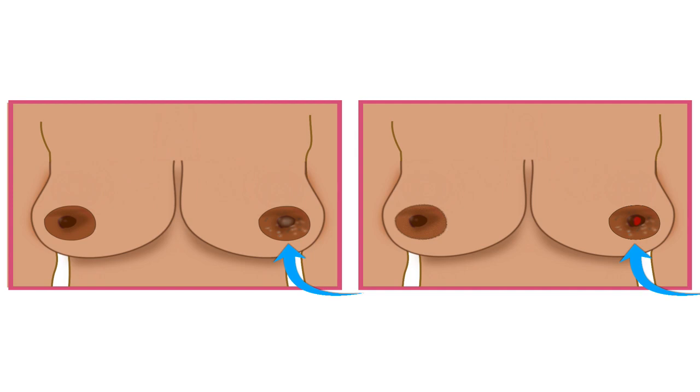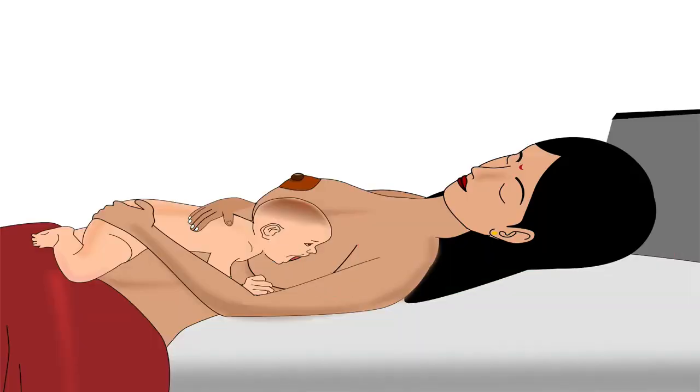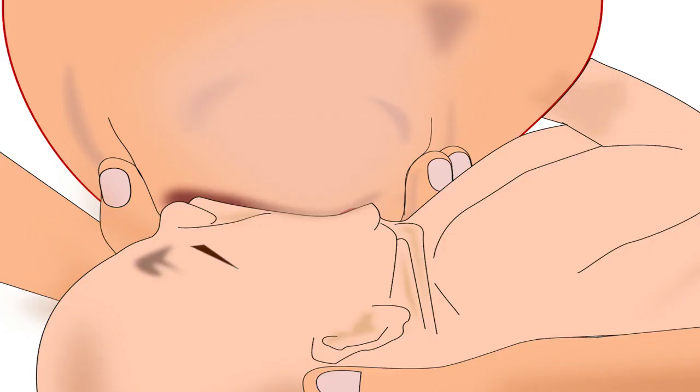For preventing sore or cracked nipples, start breastfeeding immediately after birth and always make sure that the baby is latched on deeply while breastfeeding.